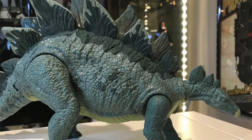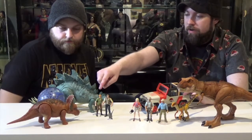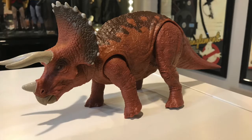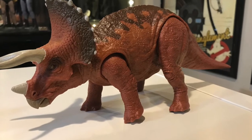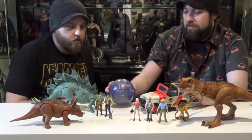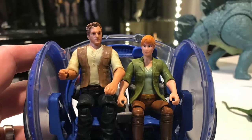So we got the Stegosaurus from that series, picked up Chris Pratt and Bryce Dallas Howard. Triceratops — I was going to say Hope, but I don't think it's Hope. And then one of the gyrospheres that the figures can fit into when it rolls around.